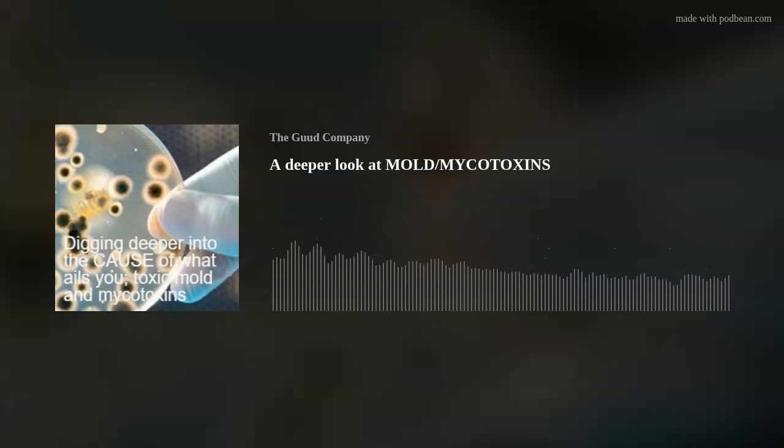I'm currently working with a great company called Cellcore Biosciences — I'll leave a link in the show notes. They have all kinds of protocols for moving these mycotoxins around and getting them out of your body.